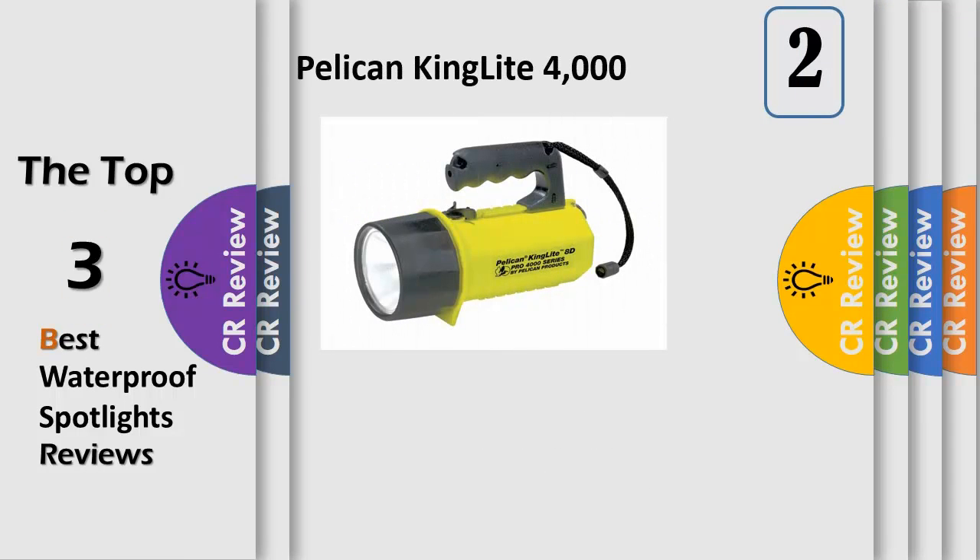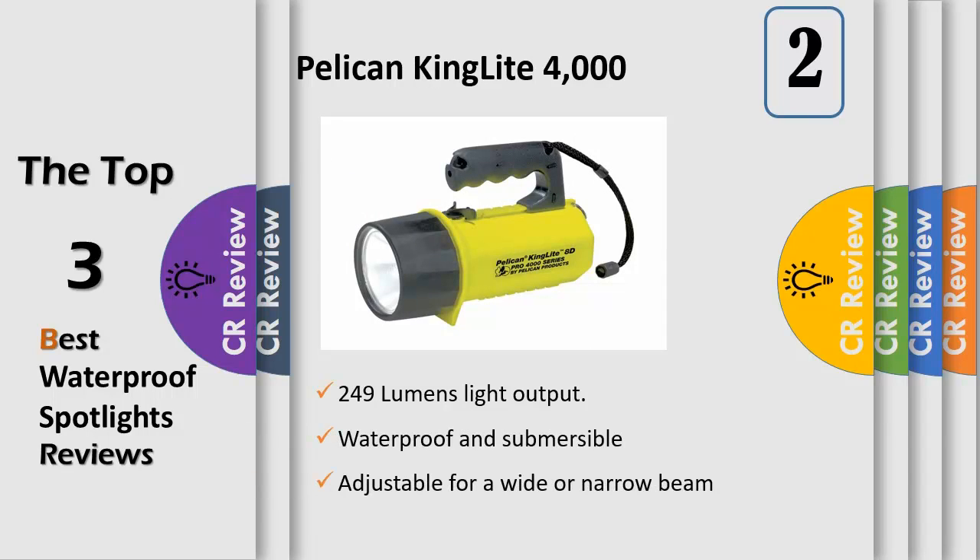The Pelican King Light 4000 Flashlight is a heavy-duty, high-powered spotlight packed with features. It uses a unique dual-filament xenon lamp that produces a bright beam that cuts through thick smoke, fog, and dust.